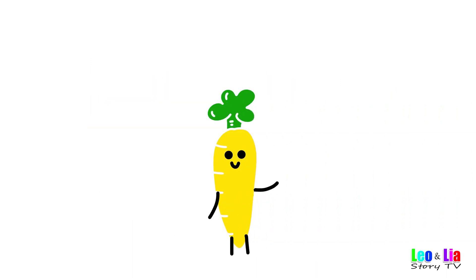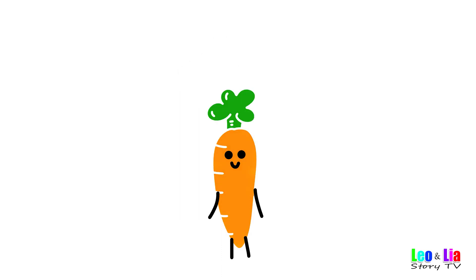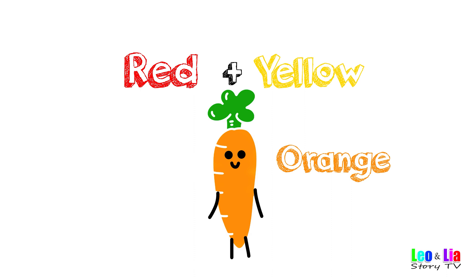Yellow carrot mix with red — red and yellow makes orange!